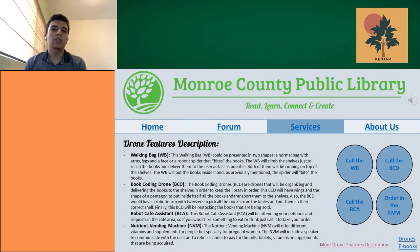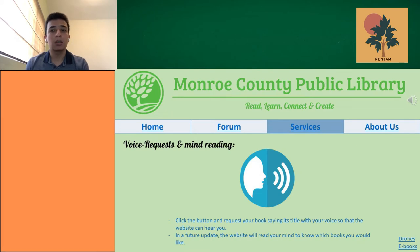The webpage features an interface scanner to pay for things or place requests. In the future, a retina scanner and mind reading will be added to the webpage.